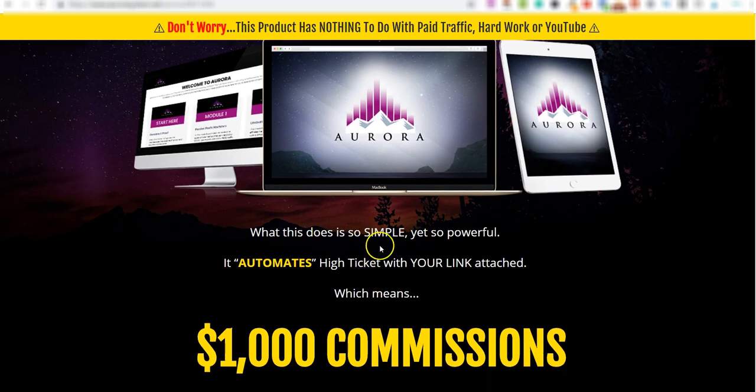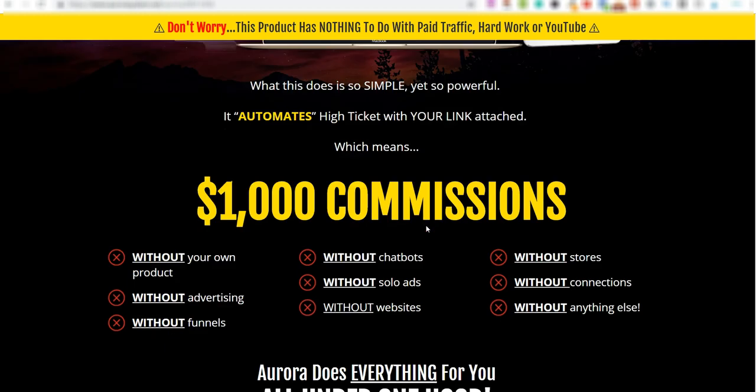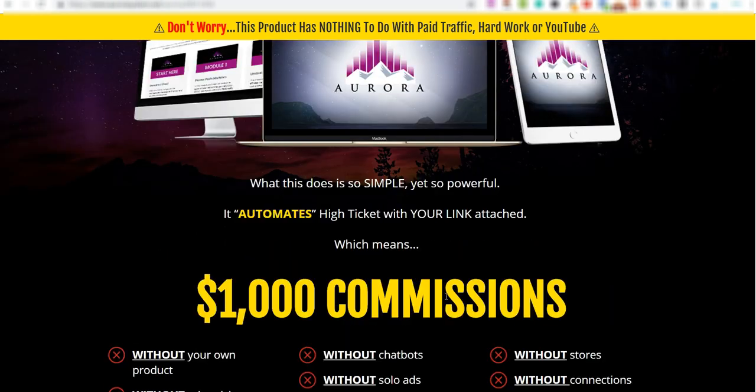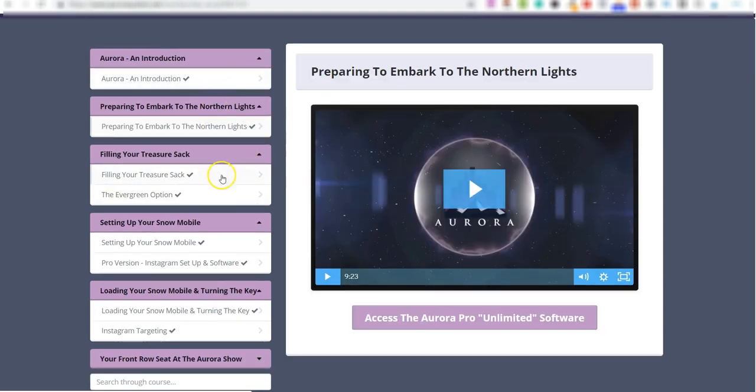Aurora is so simple yet so powerful — it automates high ticket affiliate promotions with your affiliate link already attached. You don't need your own product, advertising, chatbots, websites, etc. On the left-hand side you've got all of the training, and on the right-hand side you've got your videos. You've also got access to the software part.